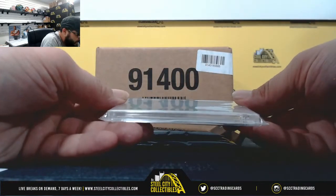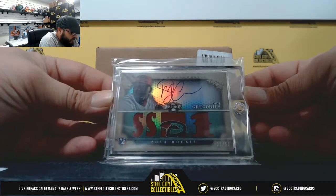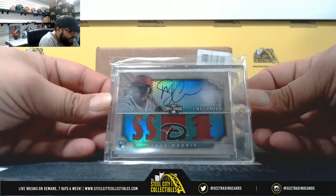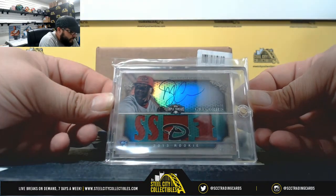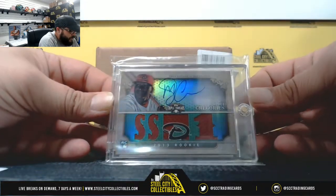First hit: 35 out of 50 from Triple Threads — Rookie Auto, Didi Gregorius. Jersey Auto, 35 out of 50, Didi Gregorius.